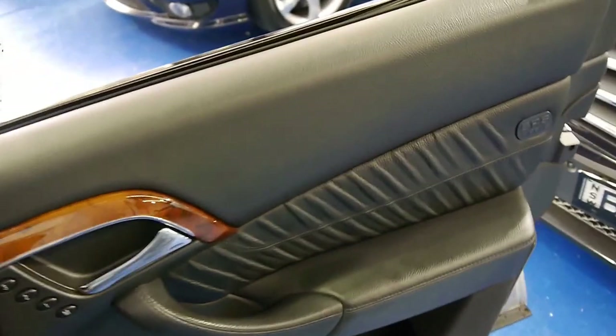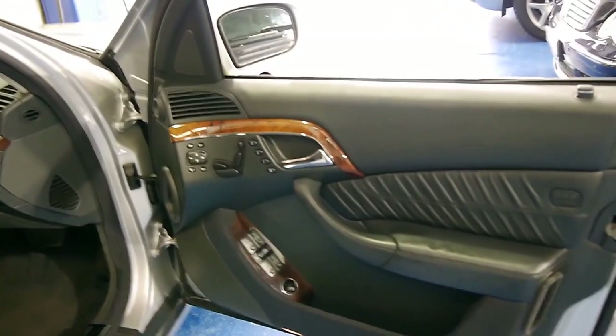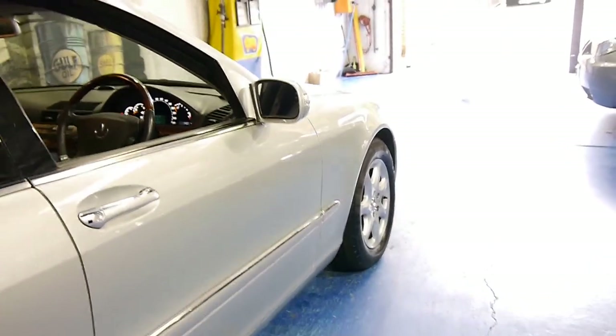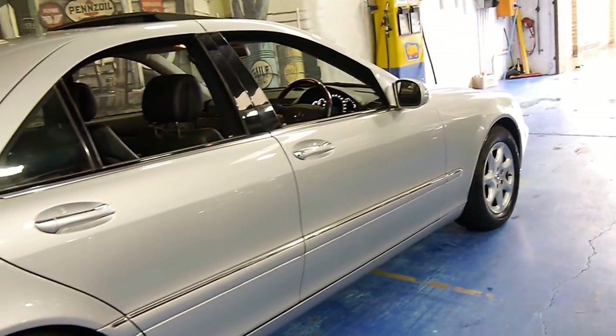If you're buying an S-class you need to buy a good one. They're very good cars and they last a long time. I'm sure you've all seen 1960s, 70s, 80s and 90s S-classes getting around — significantly more than any BMW or Jaguar.